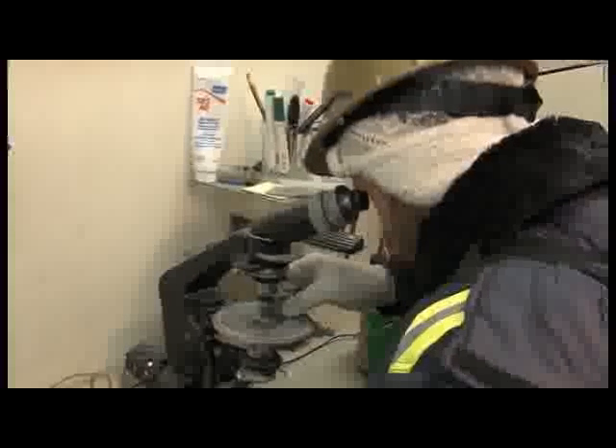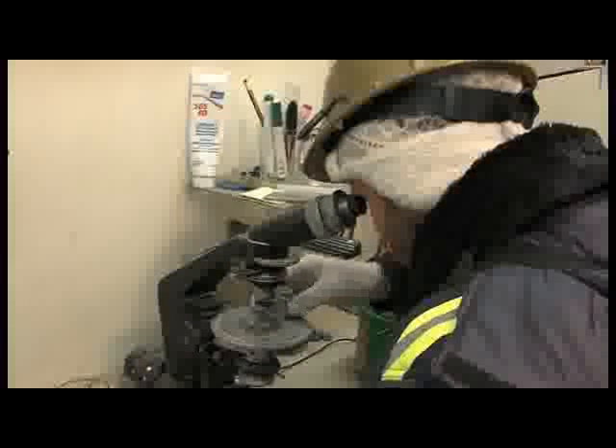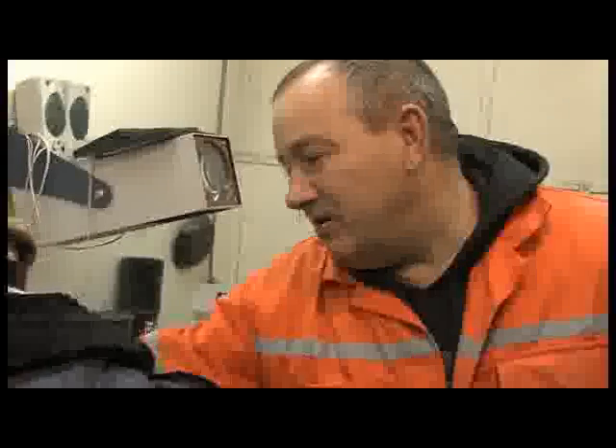Is this gold? No — all that glitters is not gold. These are different minerals that behave like this in the transmitted light.